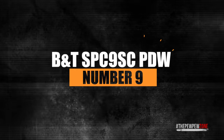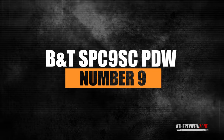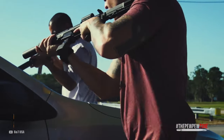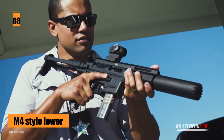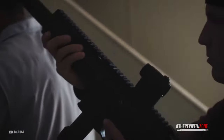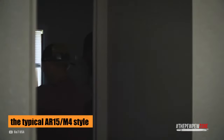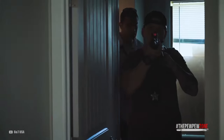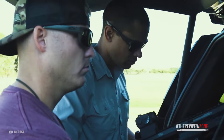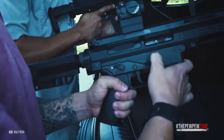Number 9: BNT SPC 9 SC PDW. The BNT comes with not only a great look but also an M4-style lower that runs nine-millimeter Glock magazines. It sports a non-reciprocating charging handle in the typical AR-15/M4 style. The charging handle can be changed affordably and it's ambidextrous. The PDW with this pistol caliber makes a good truck or hiking gun.